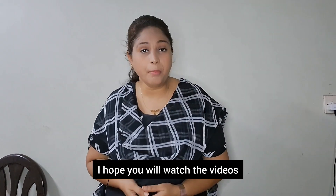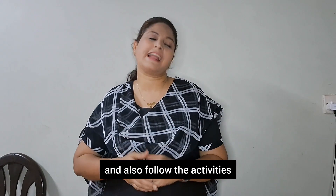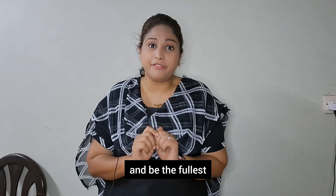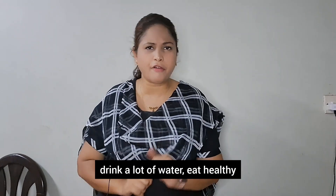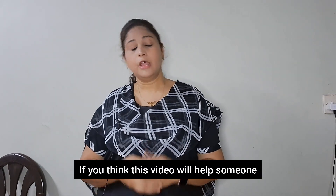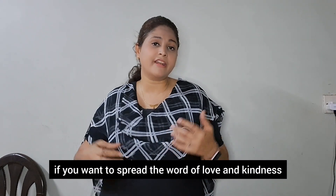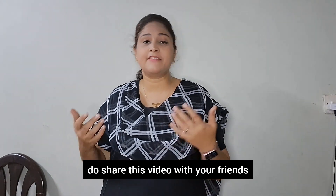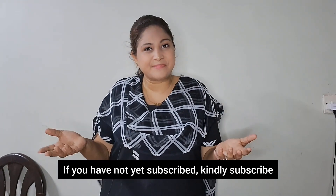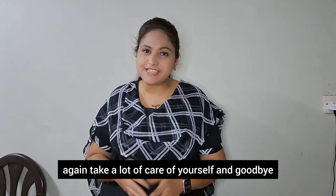I hope you will watch the videos and follow the activities I have given you. Enjoy your summer holidays to the fullest — help others, stay hydrated, drink a lot of water, eat healthy, and stay healthy. If you like such content, do like it. If you think this video will help someone and you want to spread the word of love and kindness, share this video with your friends and family and support my channel. If you have not yet subscribed, kindly subscribe — that will help me grow. Till then, take a lot of care of yourself. Goodbye, bye!